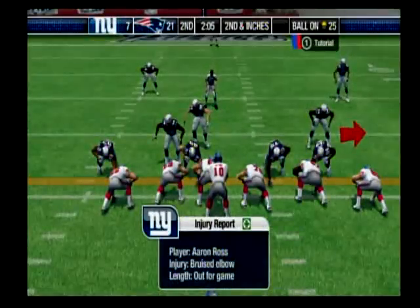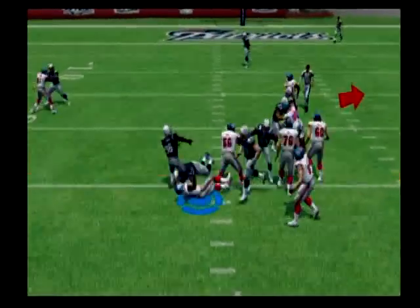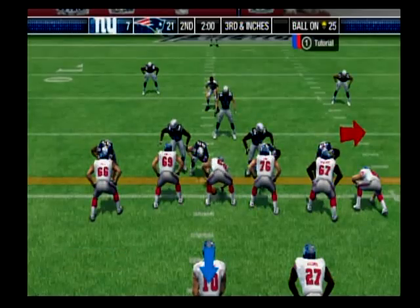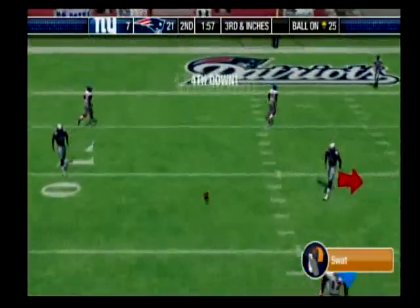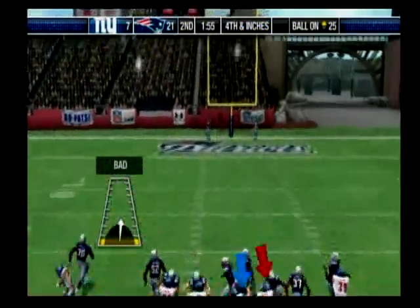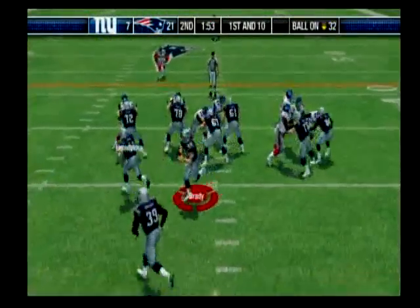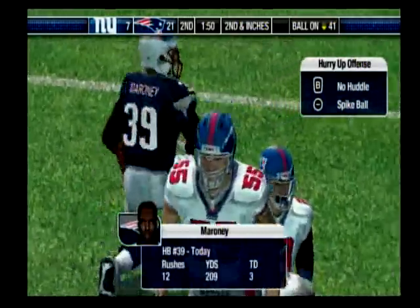Into his elbow — they'll ice it, but he will not be able to return for the game. They go with a draw. Wilford comes up to make the play. Hand it off. Setting up play action, throws it — incomplete. The deep man. They give it to the halfback. Corey Webster stopped him for his third tackle so far.